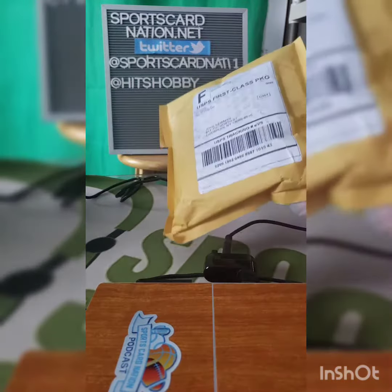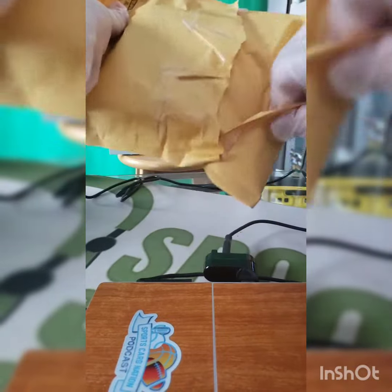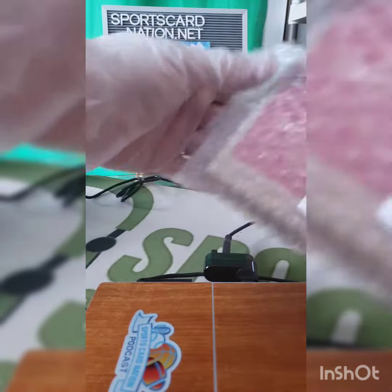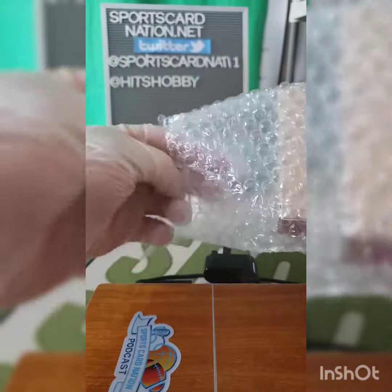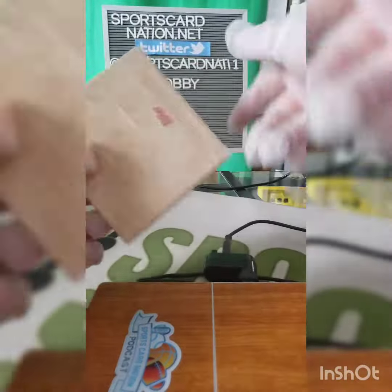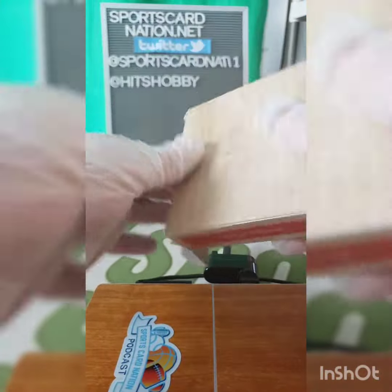All right, so this should be the Montgomery 582, the third set with one auto. I get a lot of stuff from Topps, so I don't know exactly what it is, but I know these people have been posting these, so I'm assuming that's what it is. I'm going to open it on camera for the first time.